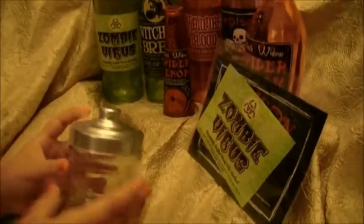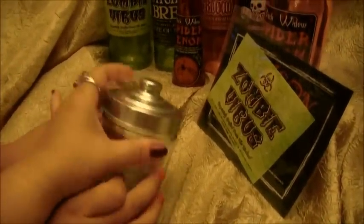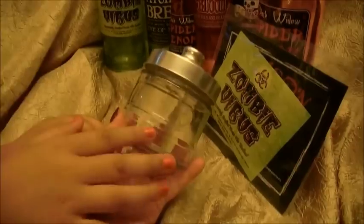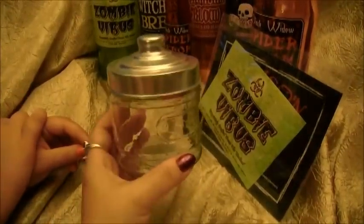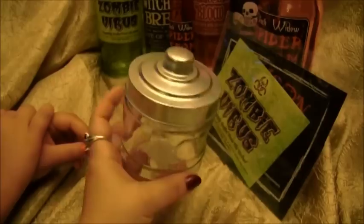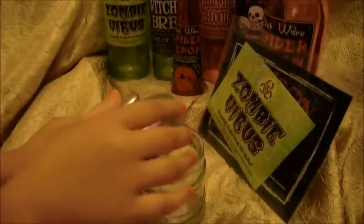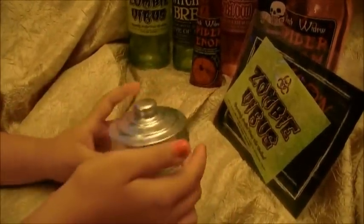We picked up this glass jar. They have some really cute jars and glass containers, and I thought this would be a really cute one to make one of our potion jars with. I have an idea of which one we're going to make with this one, and it opens up like that. You can close it really easily, you just have to put it on. So we bought that.